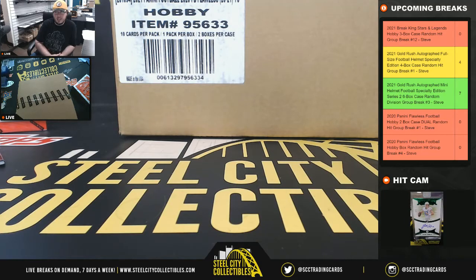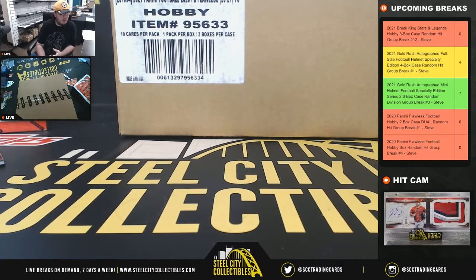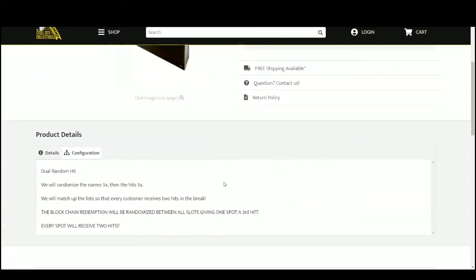Okay everybody, our next break — 2020 Panini Flawless Football. Two-box case, dual-random hit group break number one. This is dual-random hit breaks. We're going to randomize our names five times, then the hits five times.